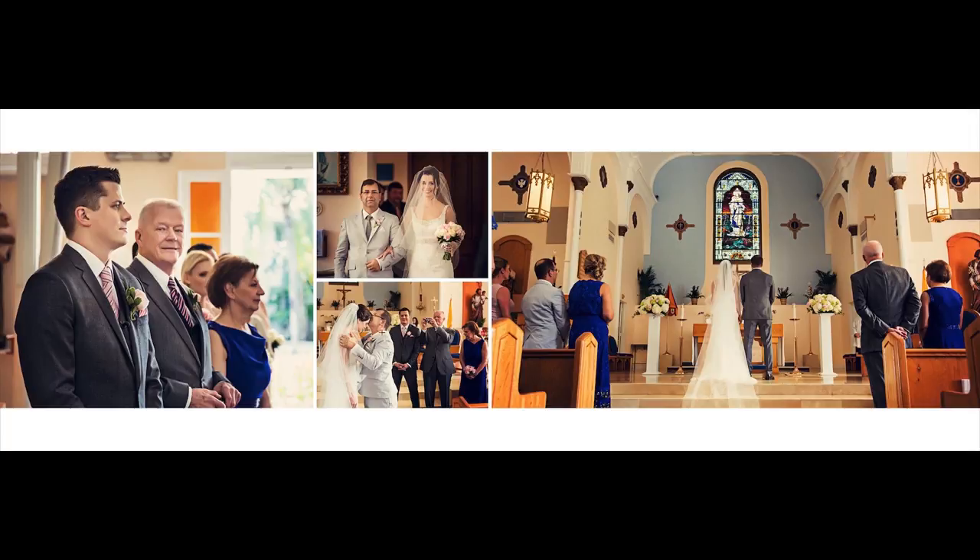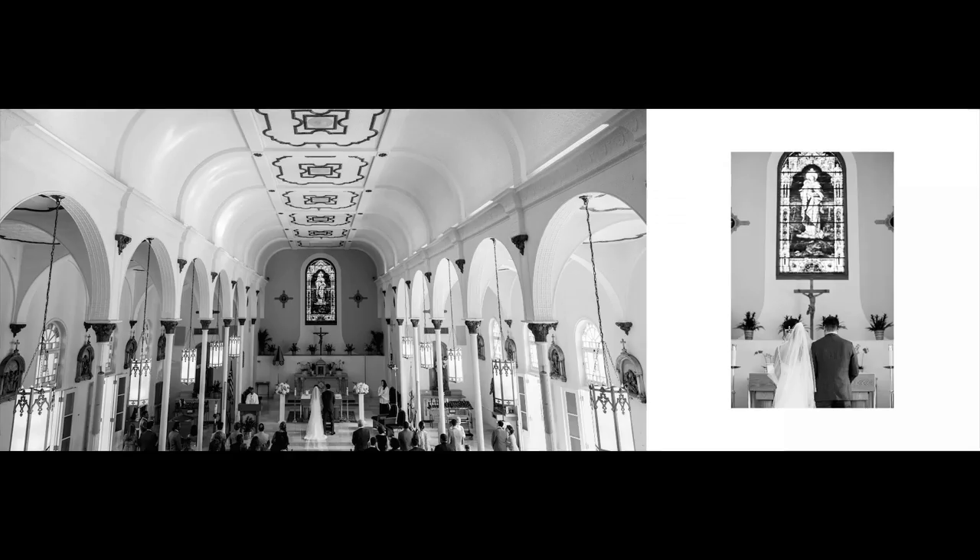Once the bride gets past me I'll come behind and shoot the handoff. You have a moment here of the father of the bride kissing her on the forehead, the groom looking on, and the father of the groom up front with a point-and-shoot taking a picture. Then just a wider, more interesting shot of the architecture with the bride and groom standing there.